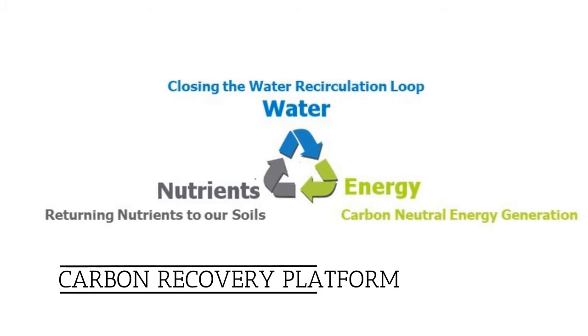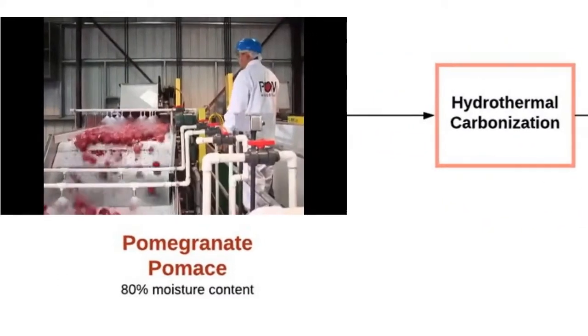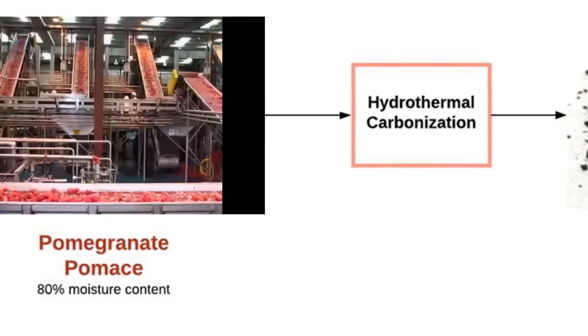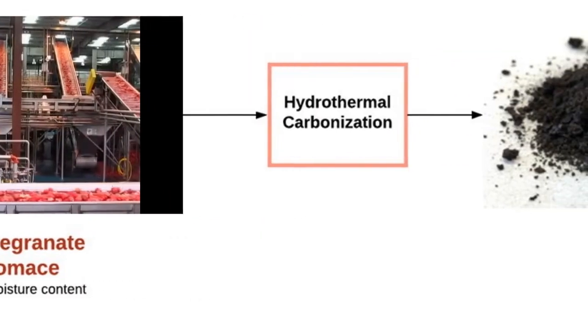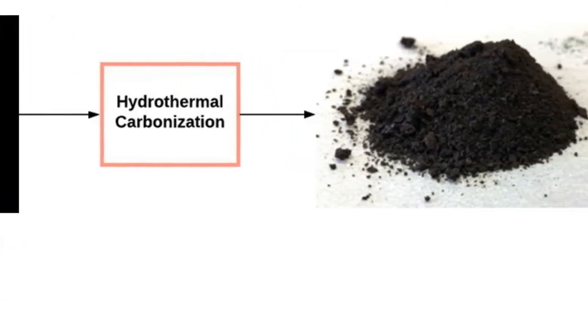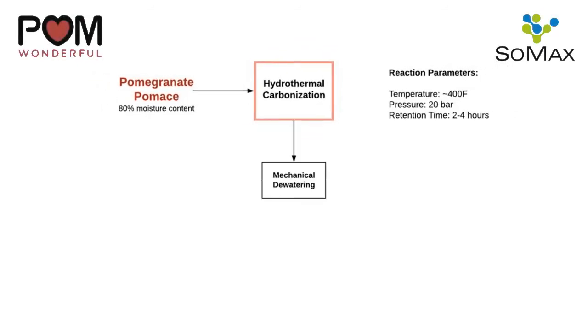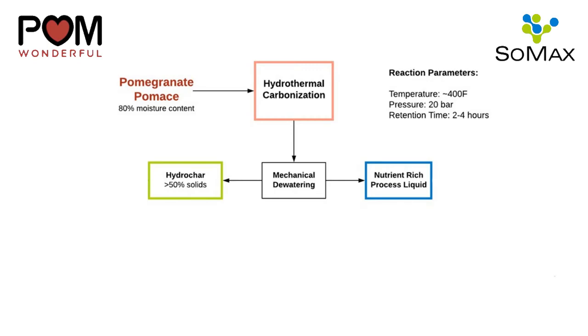HTC is a biomass transformation process that takes place in an aqueous environment and utilizes water as a reactant to reduce volatile and organic compounds into more stable, carbonaceous structures. The HTC system is engineered with industry-leading dewatering equipment and efficient energy recovery processes that minimize thermal energy loads.